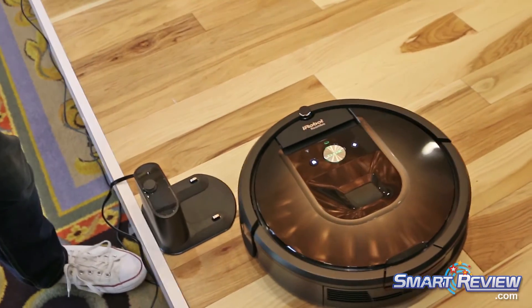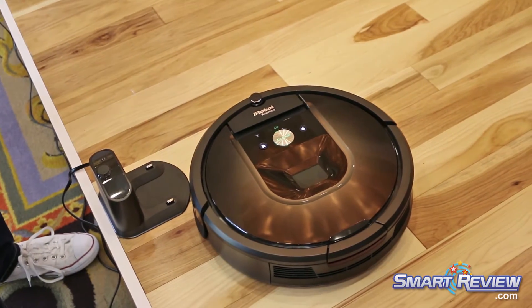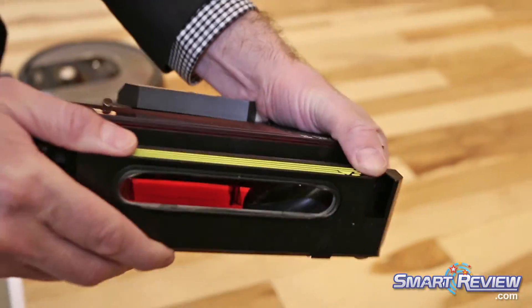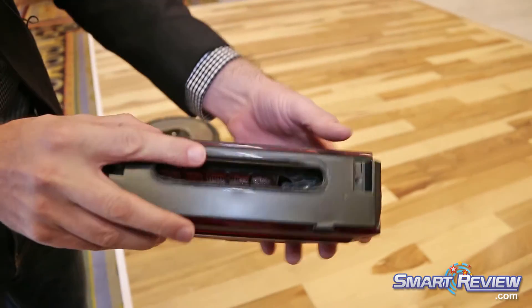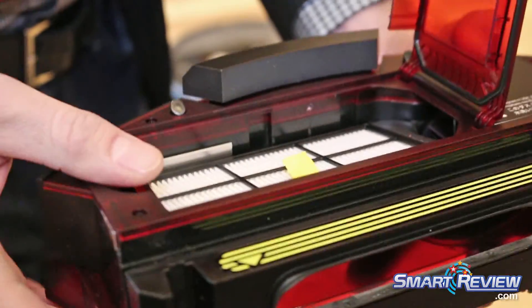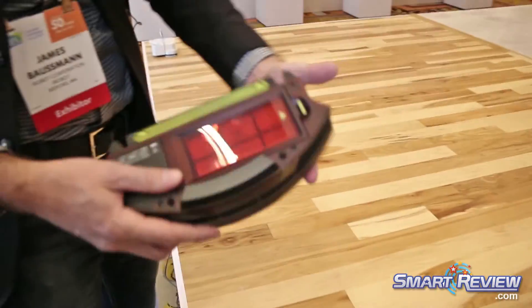I want to show you how you would actually empty the bin and maintain the robot as an owner. If the bin is full, you come over here and press this button, and on the back the cleaning bin comes off. Right here is where all of the debris goes in, and you would just take this over to the trash can and empty it out. Here is your air filter — eventually you'd want to replace these, probably every three months or so.